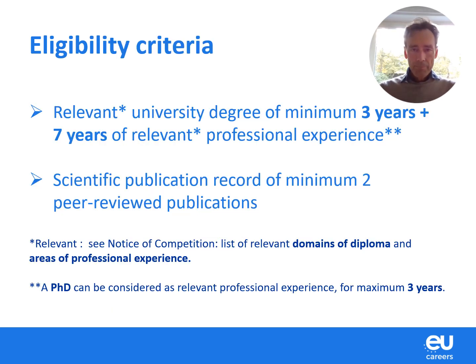There are, of course, a number of eligibility criteria. In general, for this competition, you need at least a relevant university degree of minimum three years and seven years of relevant professional experience. When you see the word 'relevant,' please do read the Notice of Competition carefully. It is a legal document on the competition page which will explain exactly which degrees are eligible and in which areas you must have acquired your professional experience.